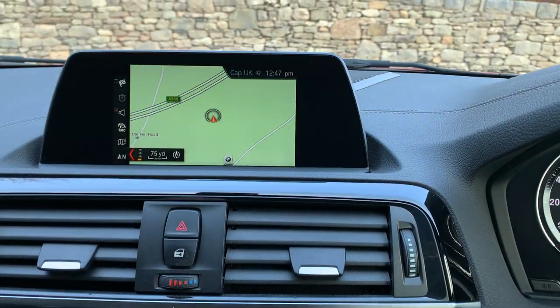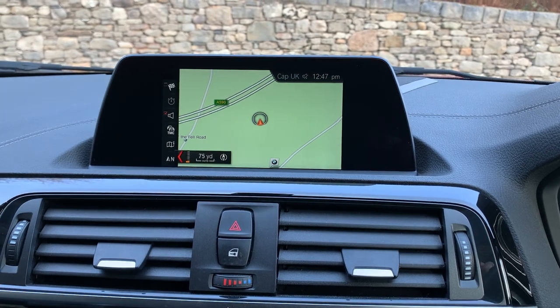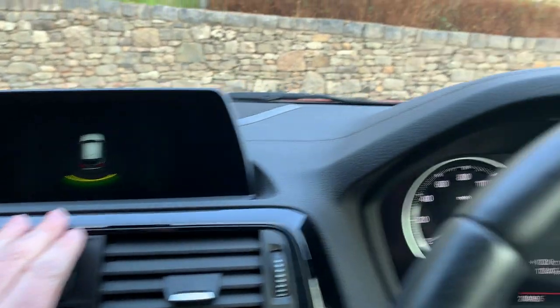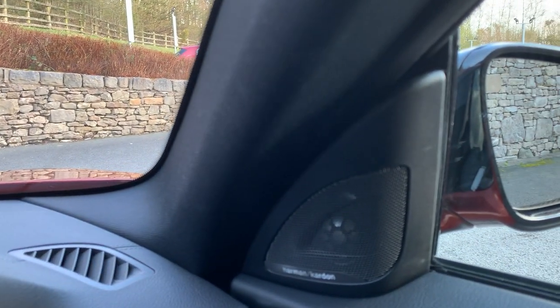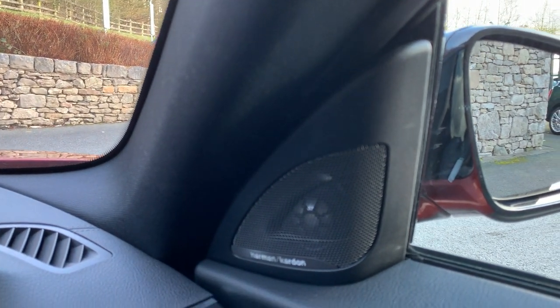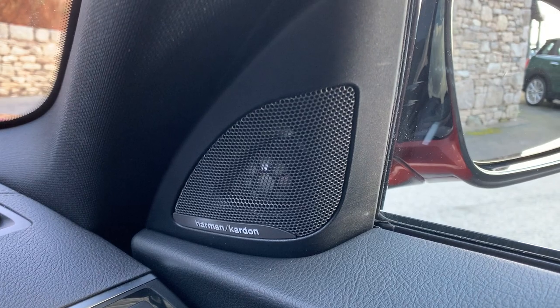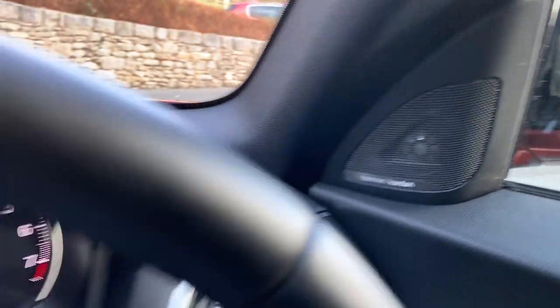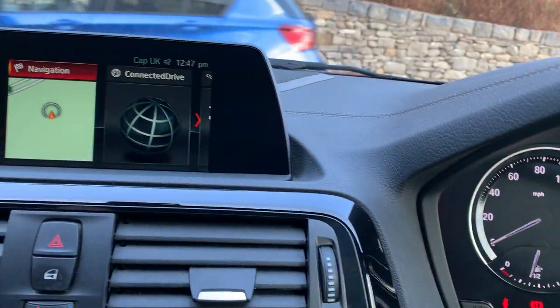Standard options include satellite navigation. As part of being a shadow edition you also get parking sensors on the rear, and the excellent-sounding Harman Kardon sound system. You can see the speakers there — if you're into your music, that's a really nice addition.